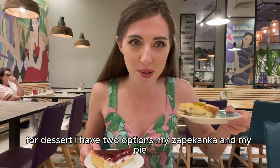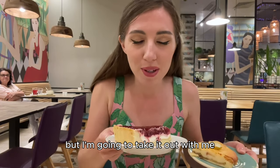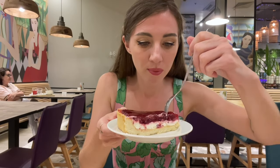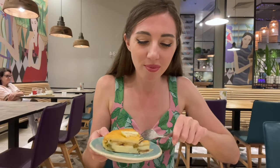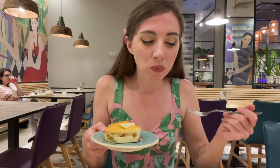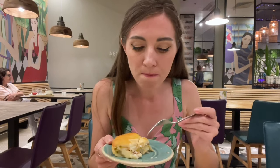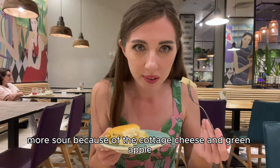It's so nice. For dessert I have two options: my zapikanka and my pie. I'm already full, so I'm going to just try them a little and take the rest with me — maybe it will be my breakfast tomorrow. It's very soft and very gentle in taste. Not very sweet, more sour because of the cottage cheese and green apple.